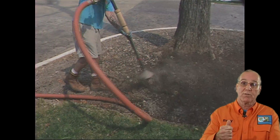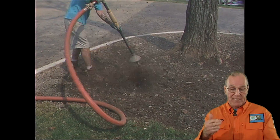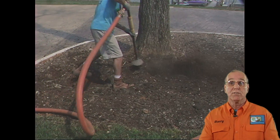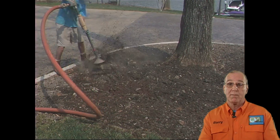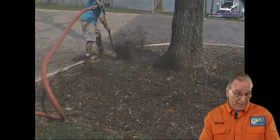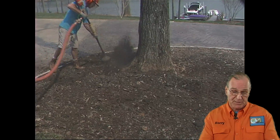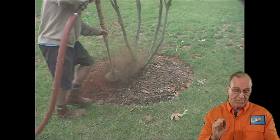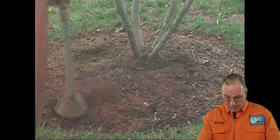It starts with the root collars, then goes to the aeration and decompaction, each step giving you additional clues as to how you can utilize erosion control, air trenching, and repair of irrigation heads that might be damaged and improperly watering a part of the landscape. Damage to any part of the system means you can get a better invoice every time you go into the customer's yard because you're relying on this protocol.